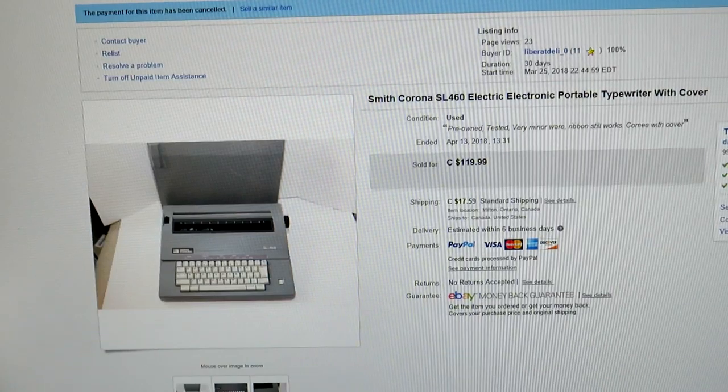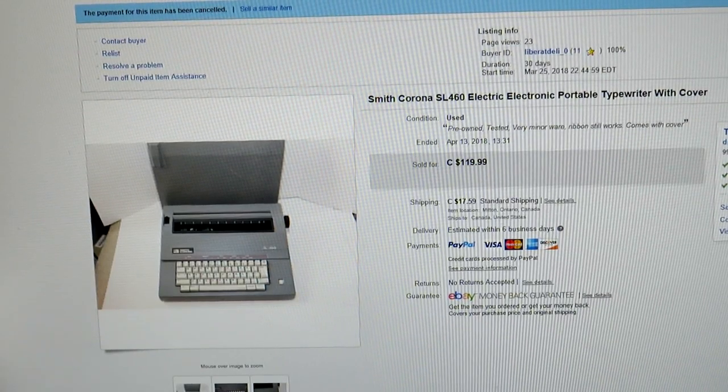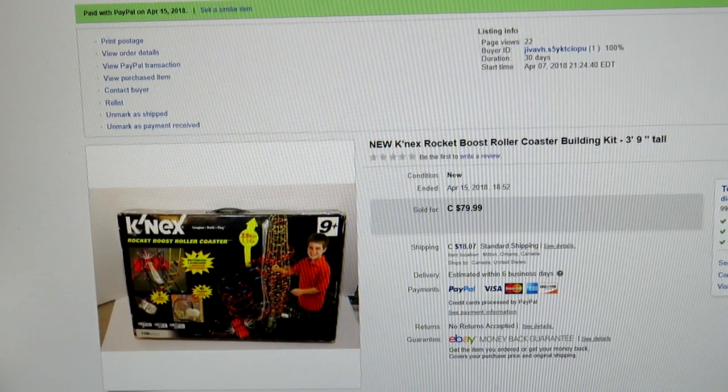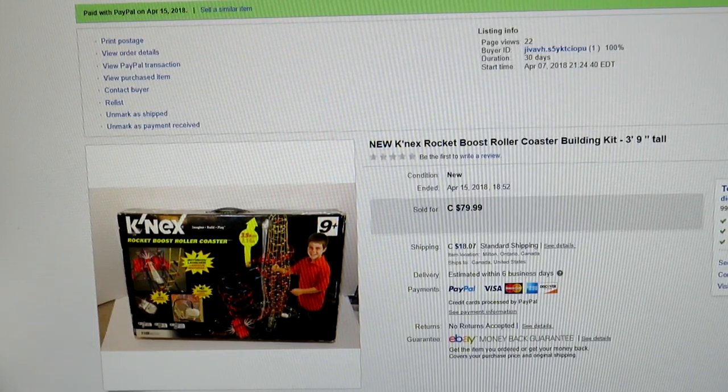Here's another one — Smith Corona SL 460. This one sold for $119.99. I still have the Jerry Lewis High Stakes Vegas game board with an $80 price tag and a couple of watchers. And the Connex set I told you about — I got it for around $8 or $9 and sold it for $80 right away. Great margin. So there you have it — that's March and April featuring some of the products I sold.